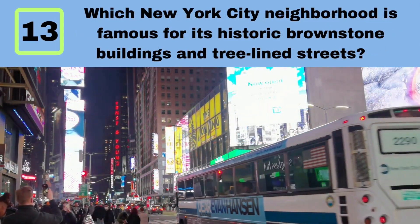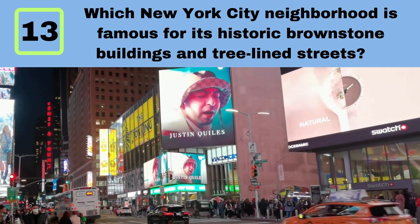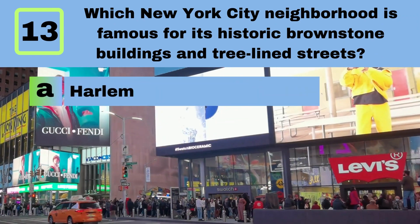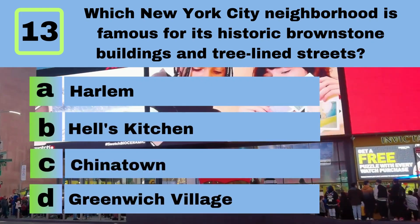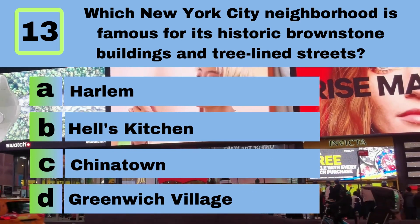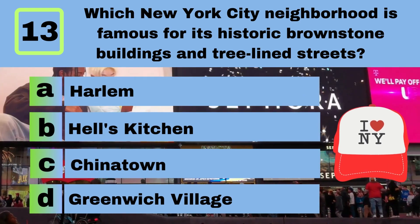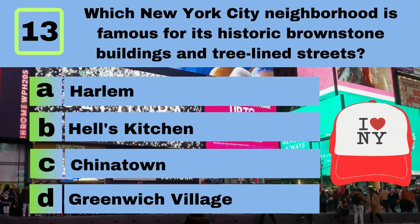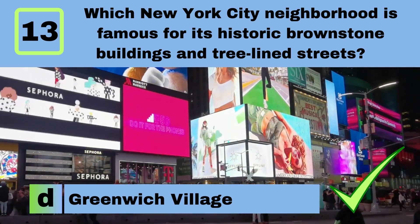Question 13. Which New York City neighborhood is famous for its historic brownstone buildings and tree-lined streets? A. Harlem. B. Hell's Kitchen. C. Chinatown. D. Greenwich Village. Answer: D. Greenwich Village.